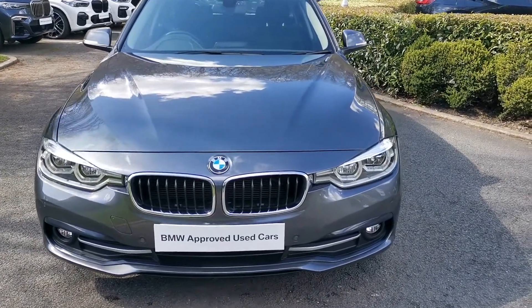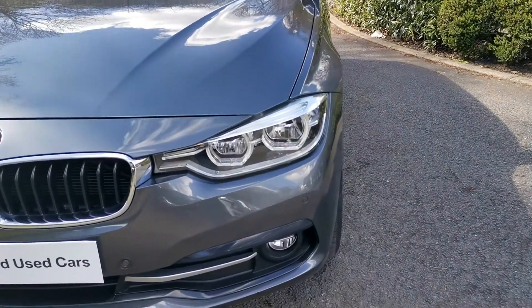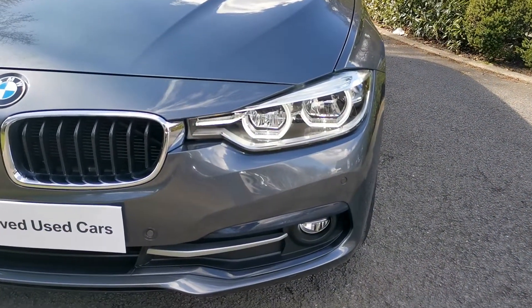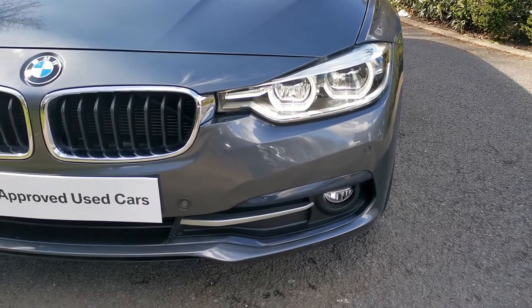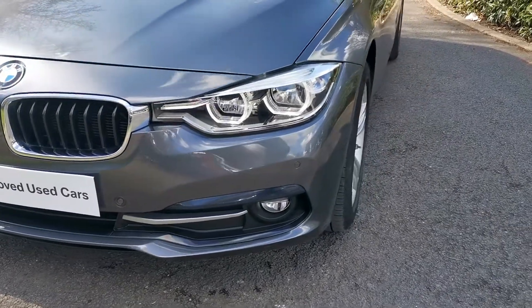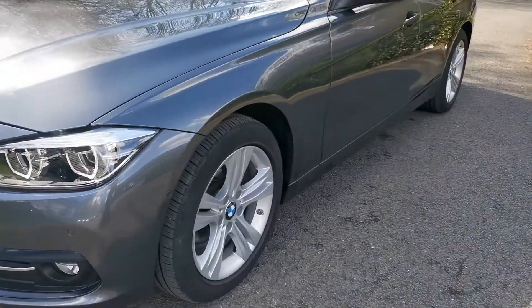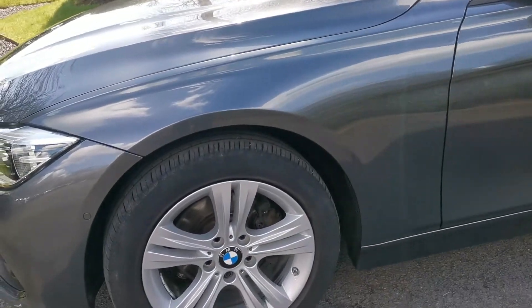On the front of the car we have full LED headlights — that's both the main beam and dip beam — and you can see the corona rings there as the daytime running lights. Moving around the vehicle, this car is on 17 inch double spoke alloy wheels finished in gloss silver.